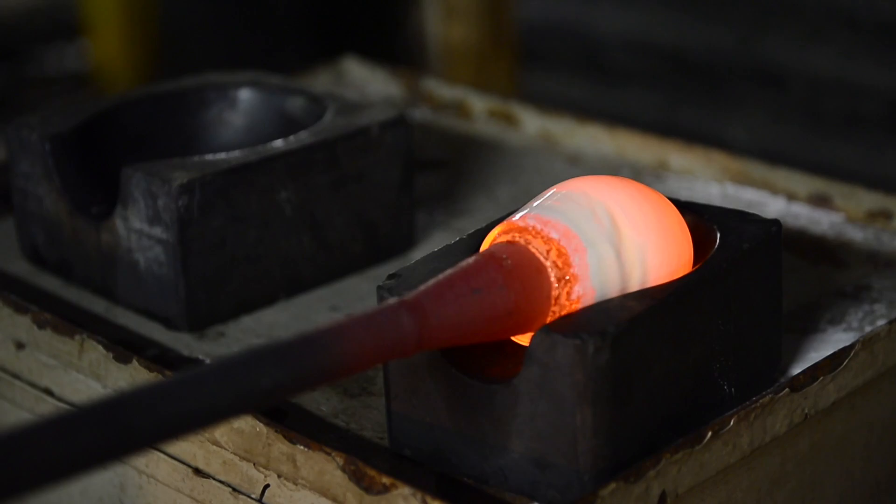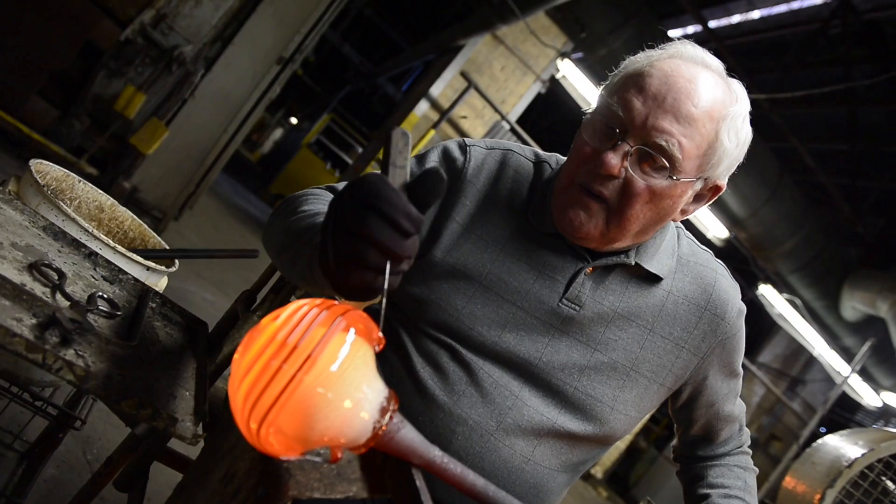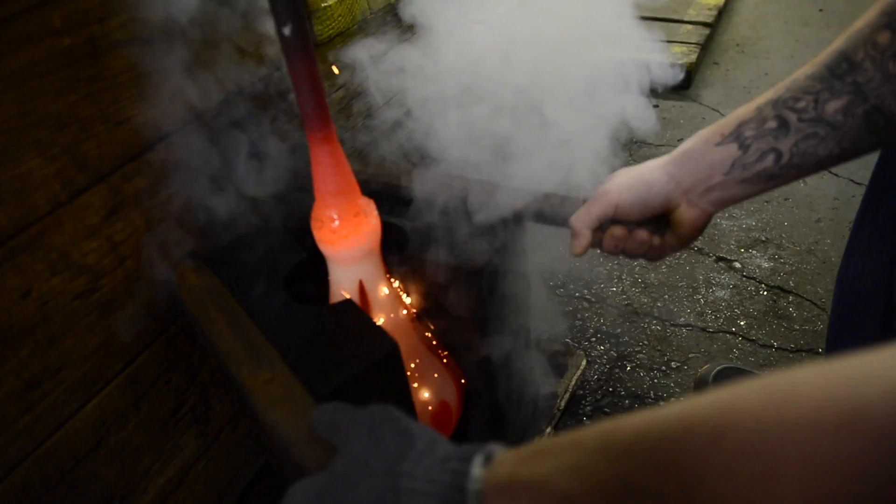You can bring it over to a slab of metal and roll it back and forth to make it pointed up into a cone, flatten it out, or actually make grooves into the glass. It's very, very malleable, so you can use different tools to shape it or pre-shape it depending on what the next step is going to be.